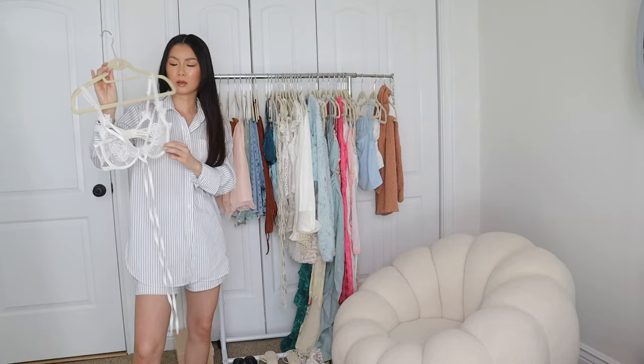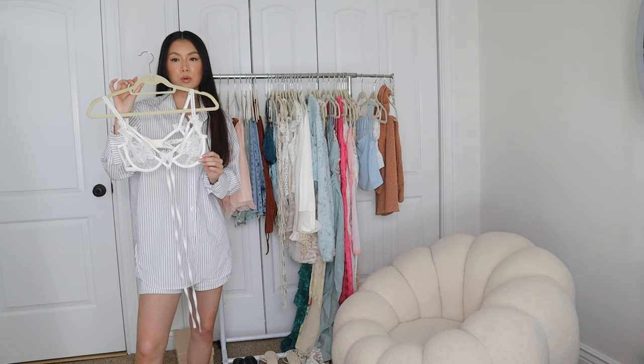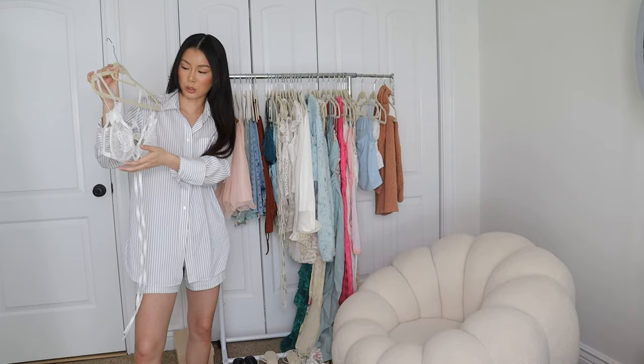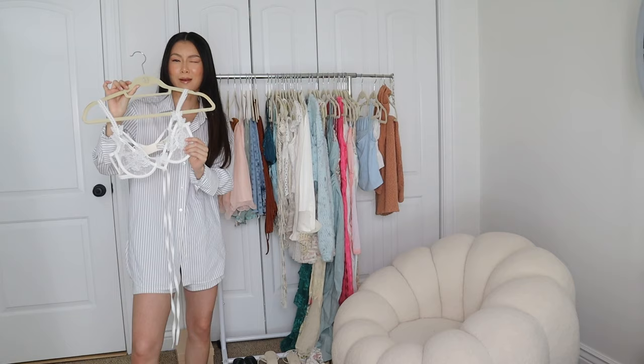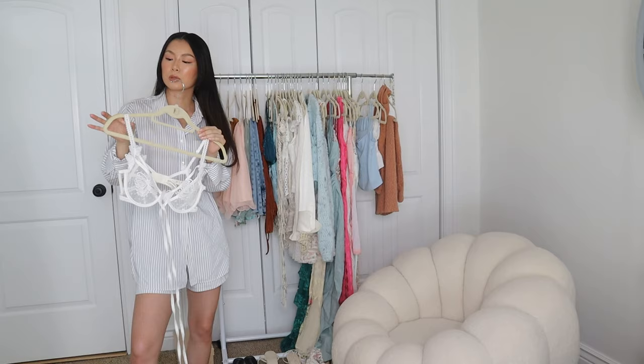This is a bralette from For Love and Lemons. I do have the matching bottoms, I just don't have them with me right now. It has butterflies in the front and on the straps, and then polka dots. It's mesh and see-through, with two larger butterflies on the bralette part so it's not as see-through there. There's a tie that goes around and you tie it in the back. I love wearing these under lace tops or blouses or anything sheer.